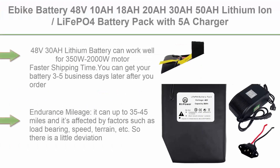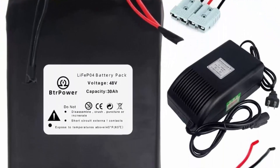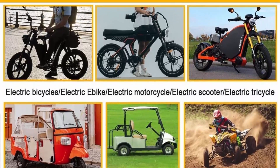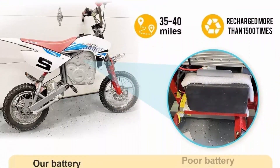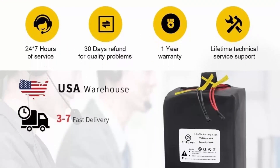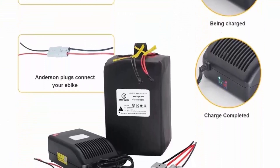Top 8: A-bike battery — 48V 10Ah/18Ah/20Ah/30Ah/50Ah Lithium-Ion/LiFePO4 Battery Pack with 5A Charger, 50A BMS for 300W–3000W motor. The 48V30Ah lithium battery can work well for 350W–2000W motors, with faster shipping — 3 to 5 business days. Endurance mileage up to 35 to 45 miles, affected by factors such as load-bearing, speed, terrain, etc. High quality polymer cell, more stable and safer than 18650 cell, will never catch fire, and performs well at higher or lower temperatures. Warranty: 1-year warranty and free return or exchange within 30 days.